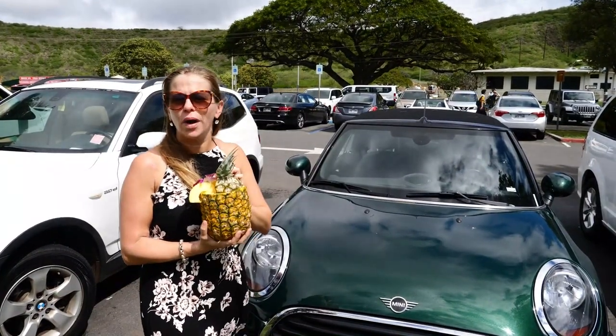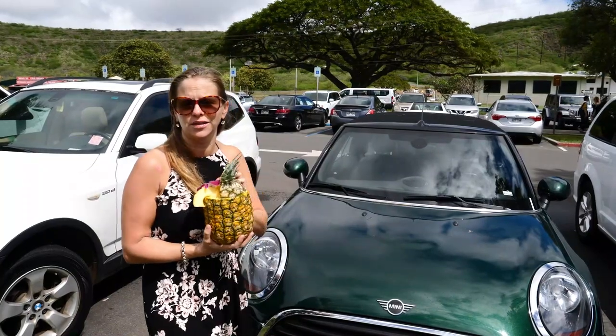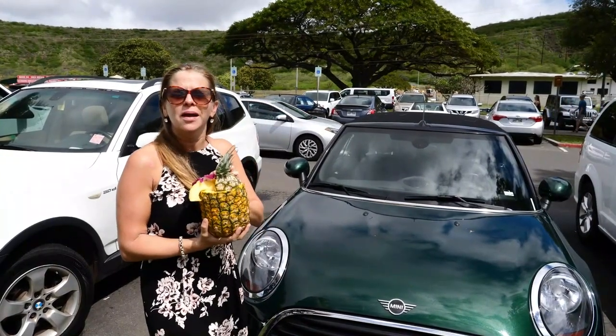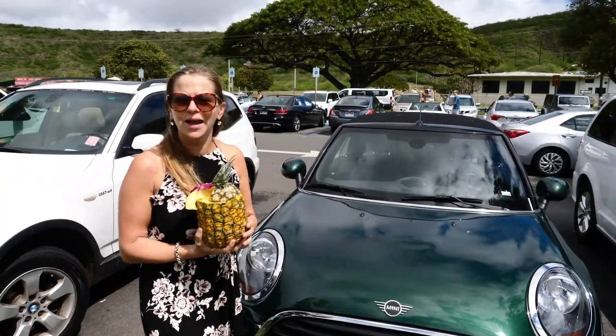On Oahu we rented a small car because we are going camping with a tent, so we don't need a big car. We rented an economy car to drive around the island — and look what we got!